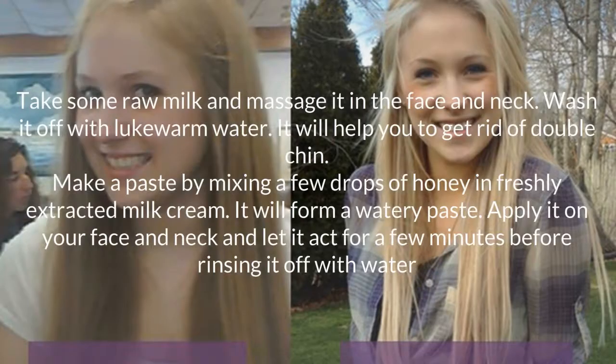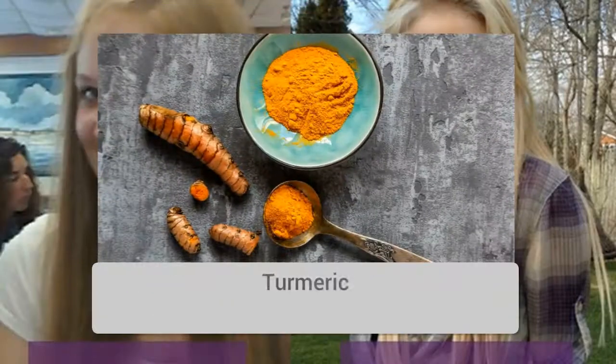Milk. Take some raw milk and massage it on the face and neck, then wash it off with lukewarm water. It will help you get rid of a double chin. Make a paste by mixing a few drops of honey and freshly extracted milk cream to form a watery paste. Apply it on your face and neck and let it act for a few minutes before rinsing it off with water.